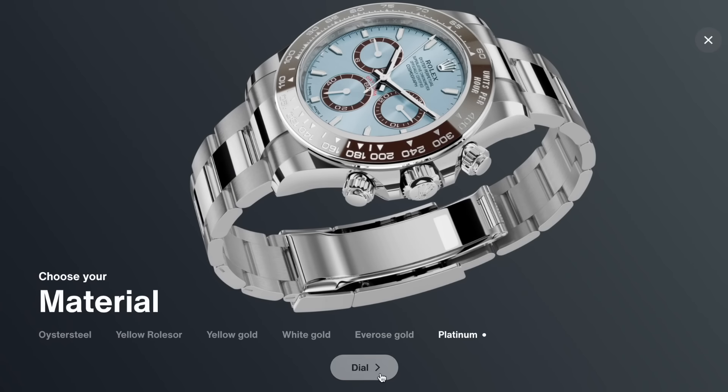You could buy yourself a Ferrari with that profit — but this is fantasy. You will not be able to get this watch; it exists in dreams for most people.